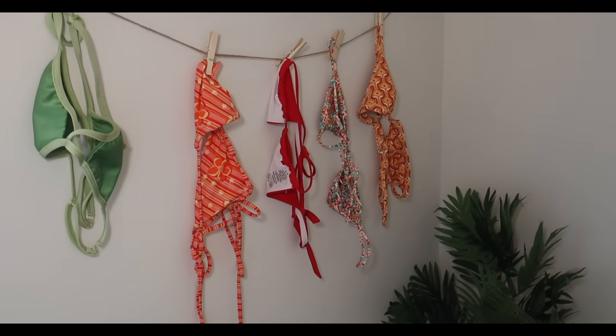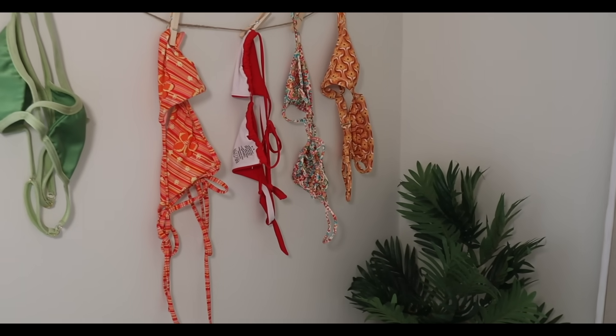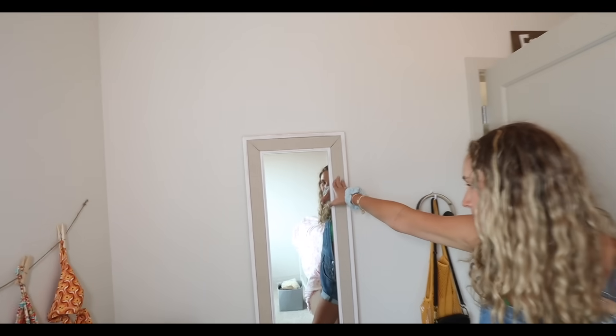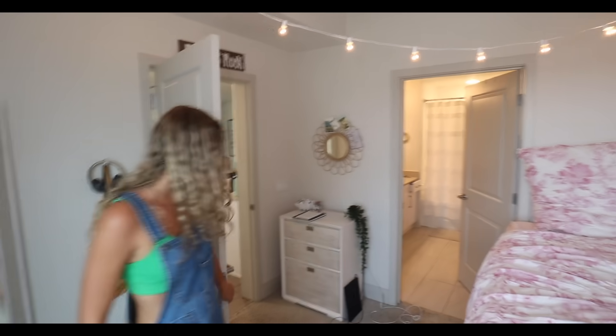I feel like this is like Pinterest girl — she's a Pinterest Charleston girl. The mirror's Pottery Barn Teen, super cute. I don't know where everything else is from.